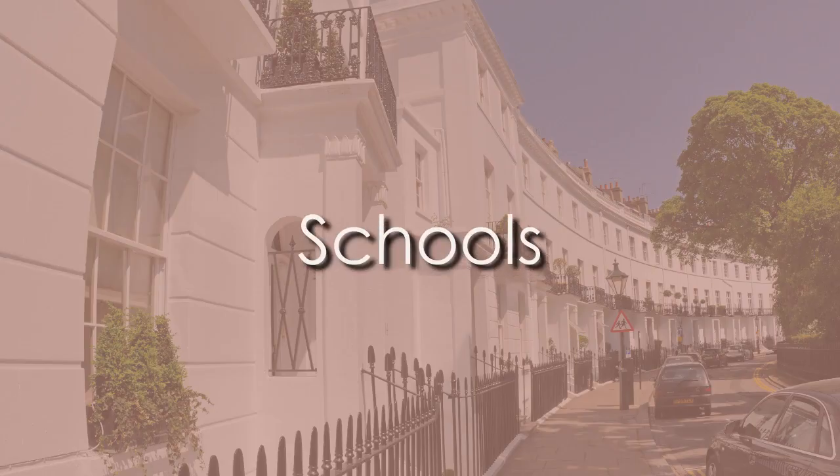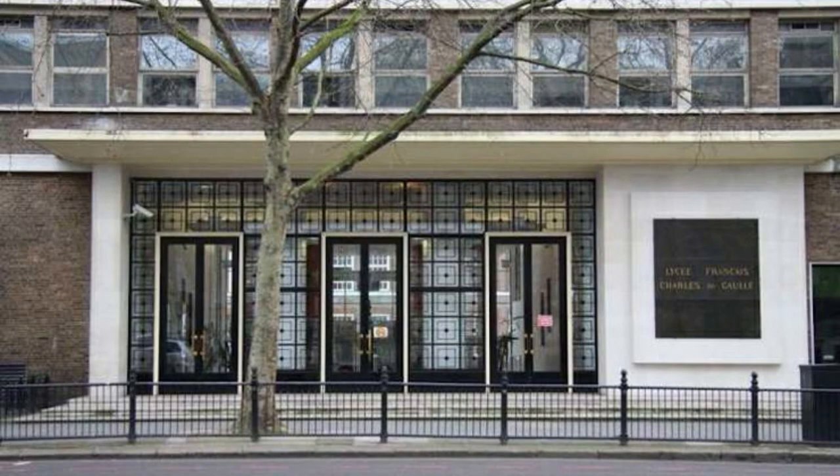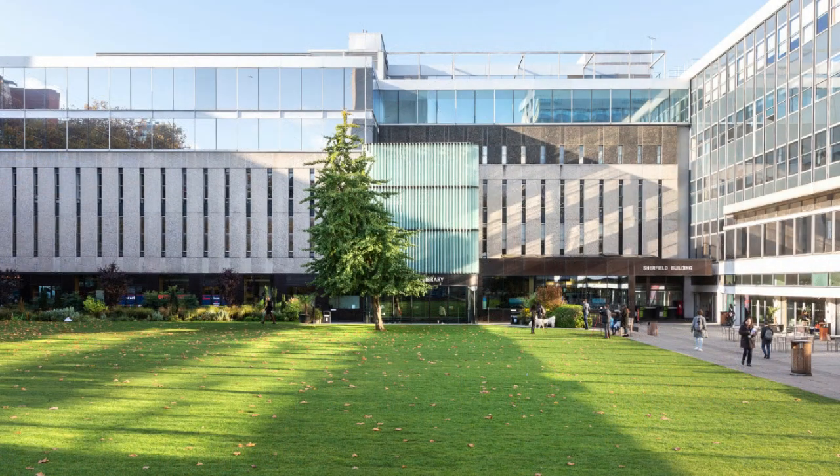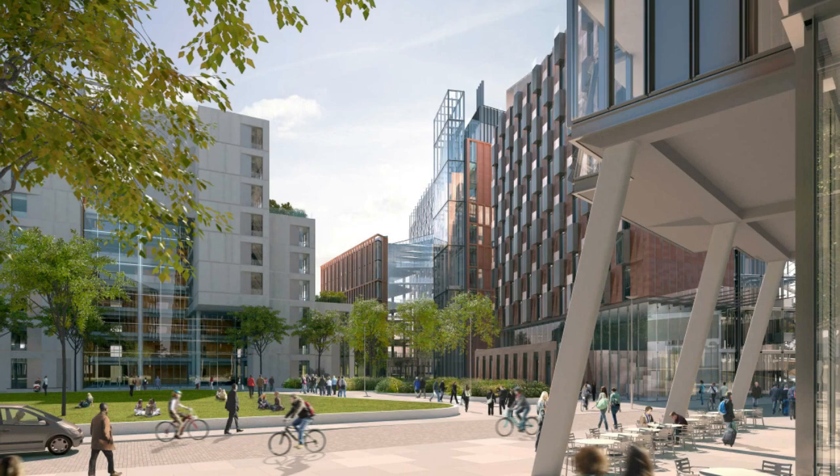Back to schools — we've already mentioned the Lycée Français Charles de Gaulle, which is London's largest French co-educational primary and secondary school. You've also got Imperial College, a premier research university based in South Kensington. The college focuses exclusively on science, technology, medicine and business.